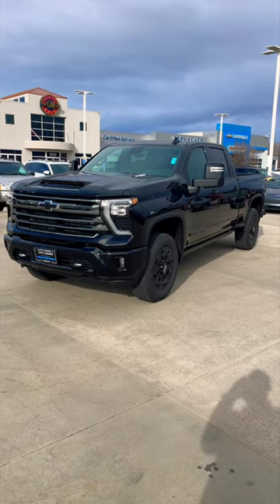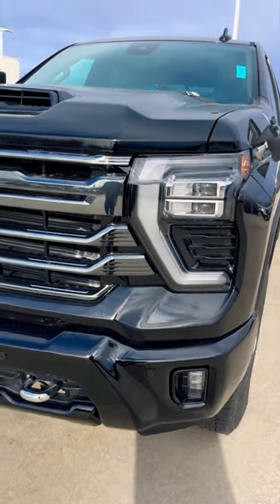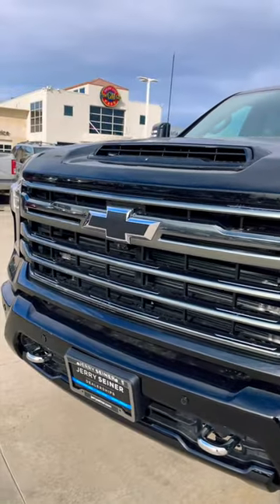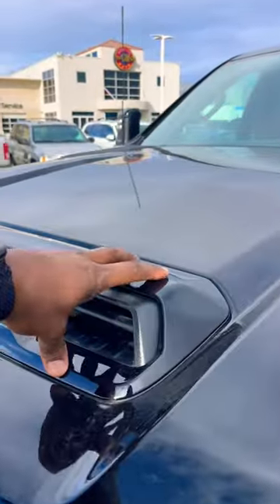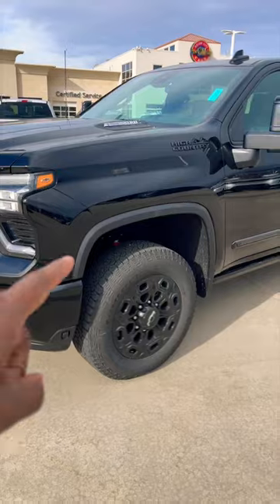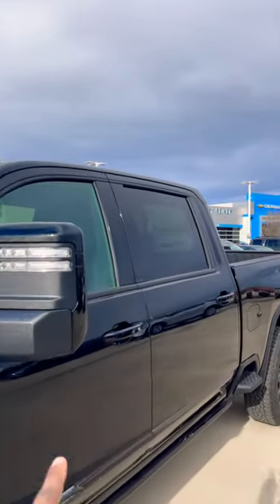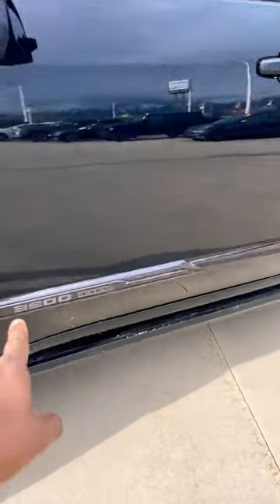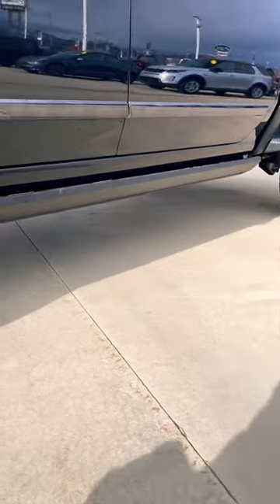This is the Chevy 3500 Midnight Edition. Up front they give you this black chrome front grille, they black out the center of the bowtie, and they color match this trim piece for the tusk. Down below they black out the wheels, which are 20-inch wheels, and the emblems, mirror caps, and around the windows. Down below this trim piece is also finished in black, and they take away the chrome from the body.